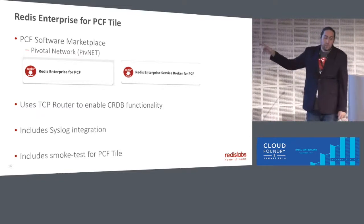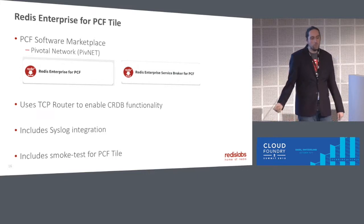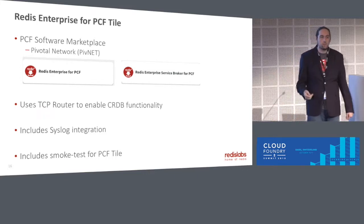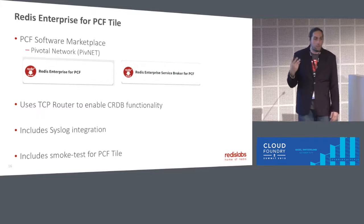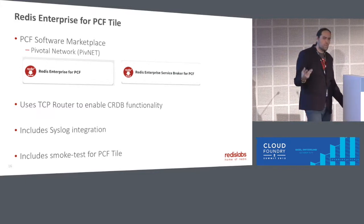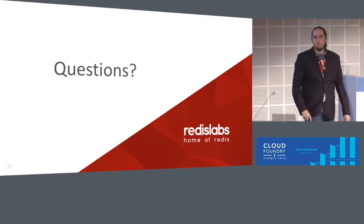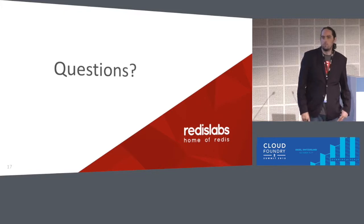It's available out there on PivNet now, so give it a download and try it out. We have TCP Router integration, syslog integration, and all kinds of bells and whistles to make your life easier. Any questions? Thanks, y'all, for your time.